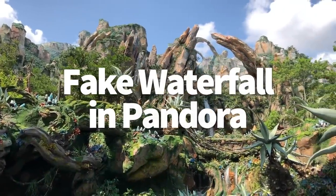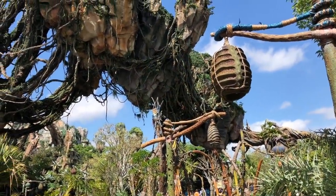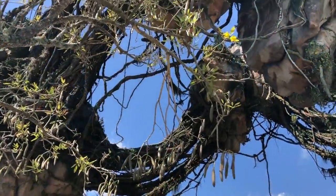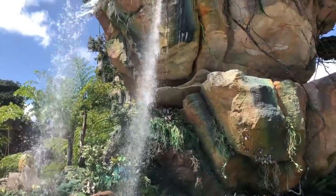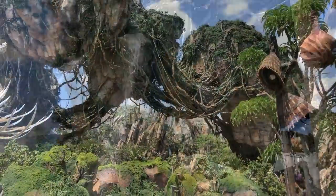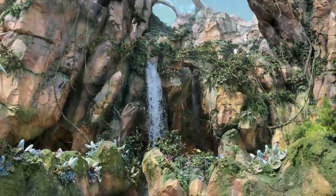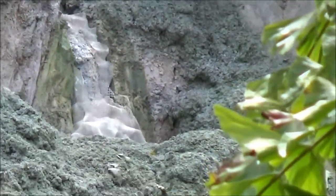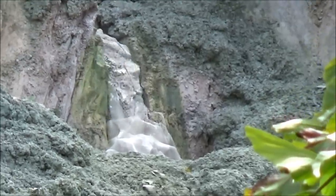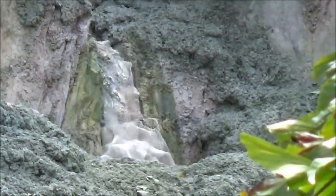First up, that fake waterfall in Pandora. There is a lot of incredible imagineering in Animal Kingdom's Pandora. The design of pretty much the whole land is based on forest perspective and illusions. One of the hardest ones to spot, but one of the most impressive, is the fake waterfall. There are several real waterfalls around Pandora, but if you look above the entrance to Flight of Passage at the top of the mountain, you'll spot the fake one. Forest perspective makes it appear that this waterfall is really high up and really far away. It's actually a rotating wheel made to look like water, but it falls slower than water to help give the illusion that it's much further away. The base even has a white mesh that looks like mist, especially from far away.